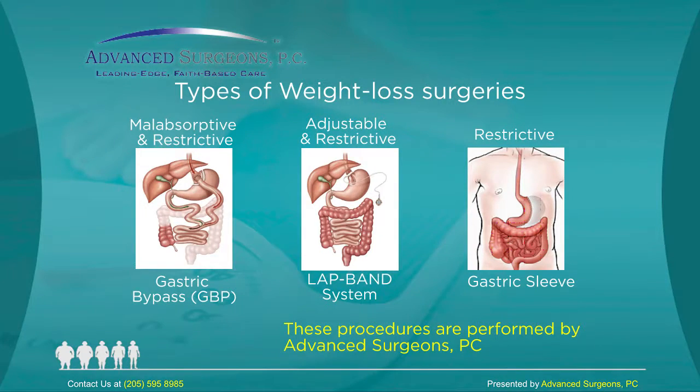There are multiple procedures. The three most common in the U.S. are the sleeve gastrectomy, the laparoscopic gastric bypass — or Roux-en-Y gastric bypass — and the lap band, which used to be very popular about seven years ago but has fallen out of favor now in favor of the gastric sleeve.